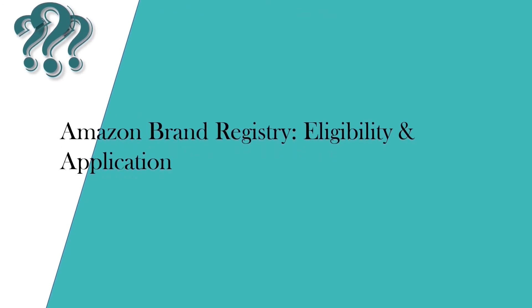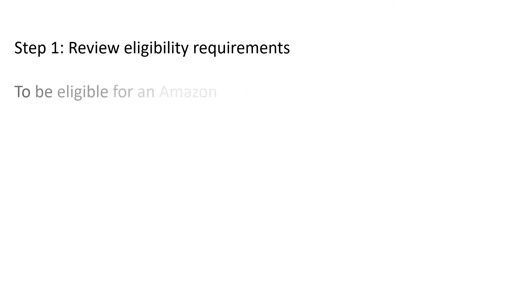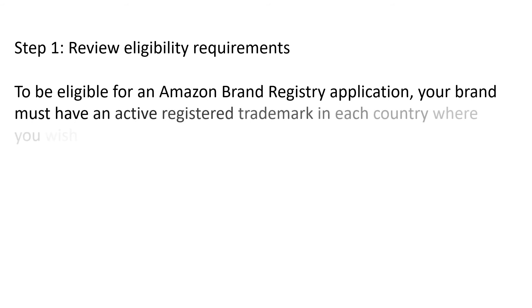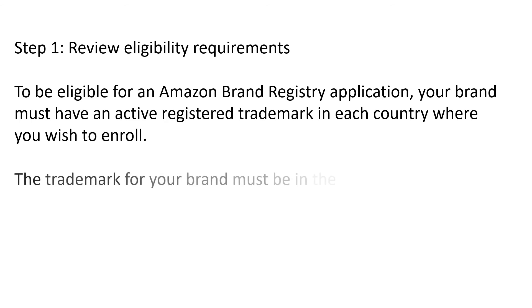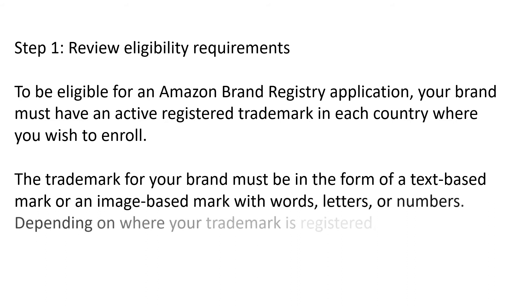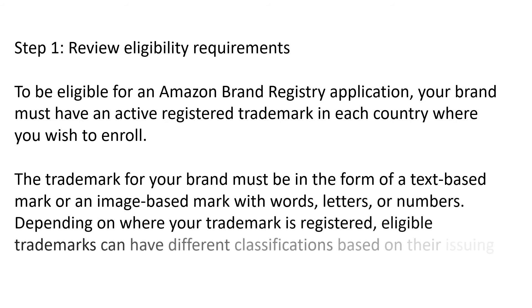Now let's go through the Amazon Brand Registry eligibility and application process. Step one — Review eligibility requirements: To be eligible, your brand must have an active registered trademark in each country where you wish to enroll. The trademark must be in the form of a text-based mark or an image-based mark with words, letters, or numbers. Depending on where your trademark is registered, eligible trademarks can have different classifications based on their issuing trademark office.